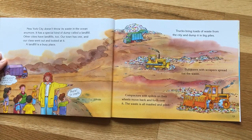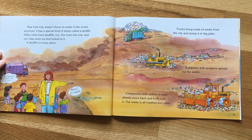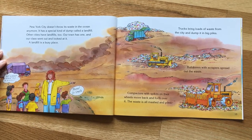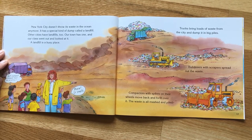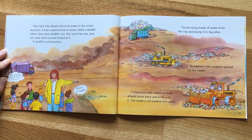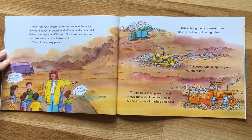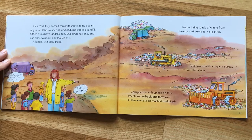New York City doesn't throw its waste in the ocean anymore. It has a special kind of dump called a landfill. Other cities have landfills too. Our class went out and looked at one — a landfill is a busy place. It's surely not a place for a picnic, and phew, it really smells! Trucks bring loads of waste from the city and dump it into big piles.